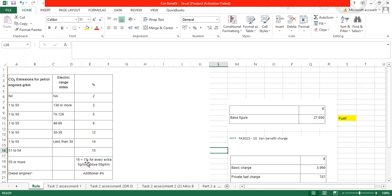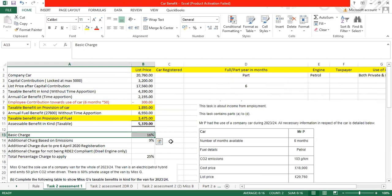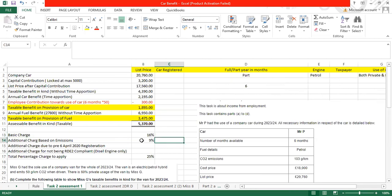Anything above 55g/km is an additional 1% for every extra 5 grams per kilometre. In our case, the basic charge is 16% and the extra is calculated as: 100 minus 55, divided by 5, equals 9%. We scale down to the nearest whole number, which gives 9%. So 16 plus 9 equals 25%.